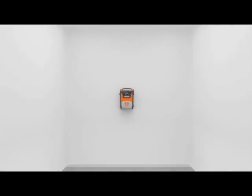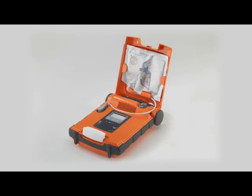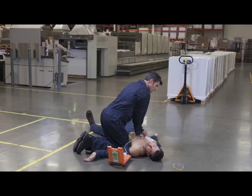You cannot inappropriately use the G5. It will only shock if a person is suffering a cardiac arrest, or alternatively talk you through CPR. If a shock is required, a compulsory two minutes of CPR will follow.